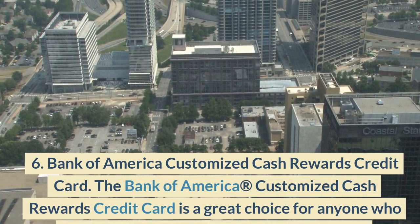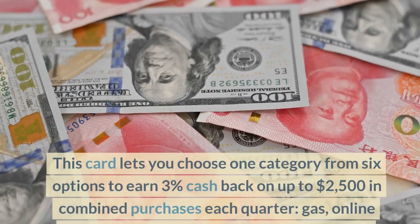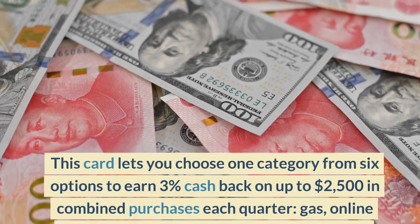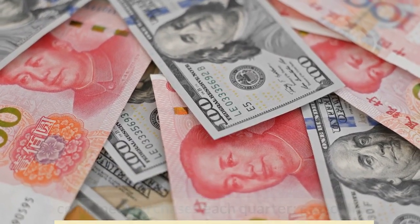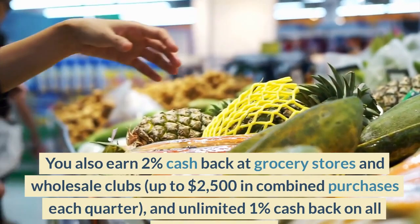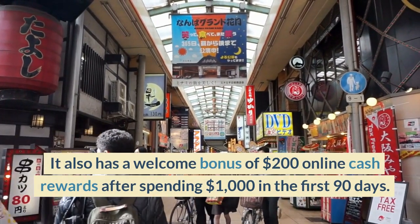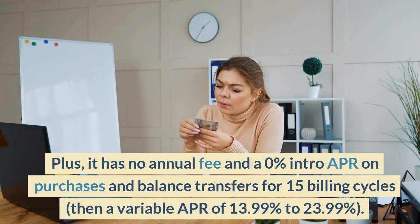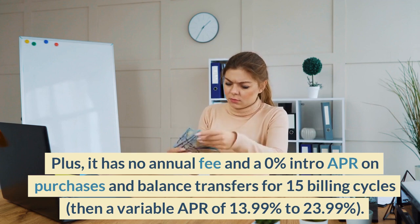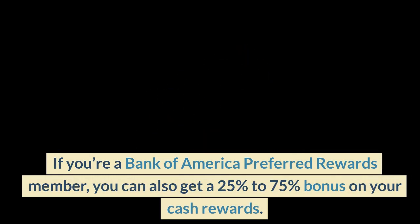Number 6: Bank of America Customized Cash Rewards Credit Card. This card lets you choose one category from six options to earn 3% cash back on up to $2,500 in combined purchases each quarter — gas, online shopping, dining, travel, drug stores, or home improvement and furnishings. You also earn 2% cash back at grocery stores and wholesale clubs, up to $2,500 in combined purchases each quarter, and unlimited 1% cash back on all other purchases. It also has a welcome bonus of $200 online cash rewards after spending $1,000 in the first 90 days. Plus, it has no annual fee and a 0% intro APR on purchases and balance transfers for 15 billing cycles, then a variable APR of 13.99% to 23.99%. Bank of America Preferred Rewards members can also get a 25% to 75% bonus on their cash rewards.